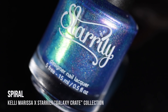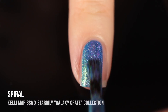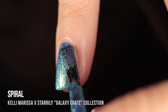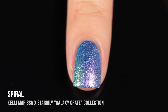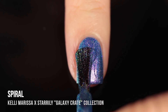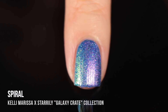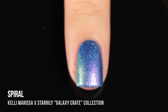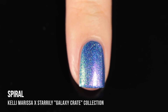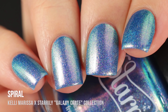Starting off with the duochrome shimmery holographics. The first one is called Spiral — it's the most stunning medium blue base with a really intense duochrome shifting shimmer. In certain angles it looks like an intense fuchsia, and in other angles it looks like a vibrant lime green. This is one-coat coverage on my short nails. Their polishes are very creamy, self-leveling, and easy to use but also incredibly opaque. There's a really nice subtle holographic shimmer running throughout as well, so with direct lighting you get that rainbowy sparkle too.